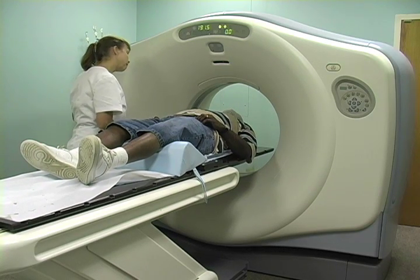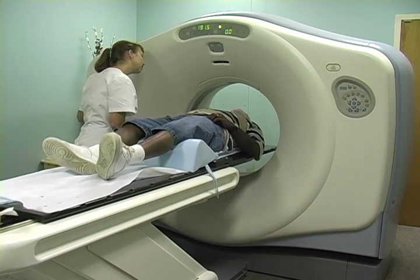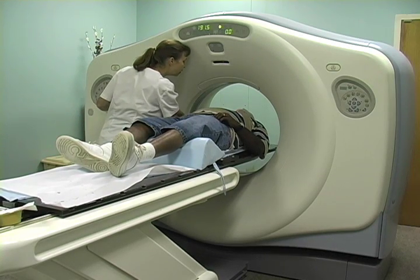Once the patient is in place, the scan is performed through the area of interest. Generally, no IVs or other preparations for the scan are required.